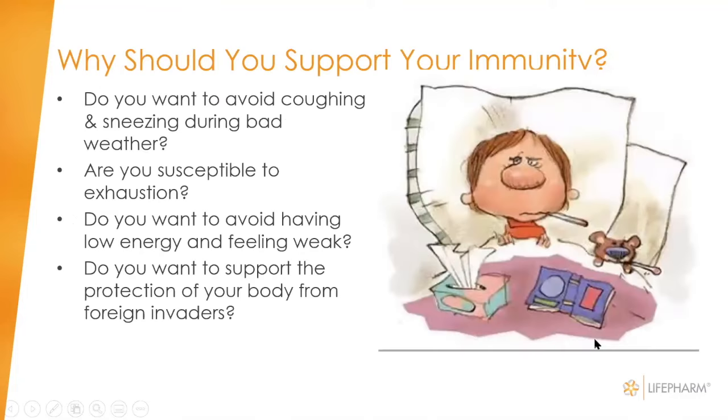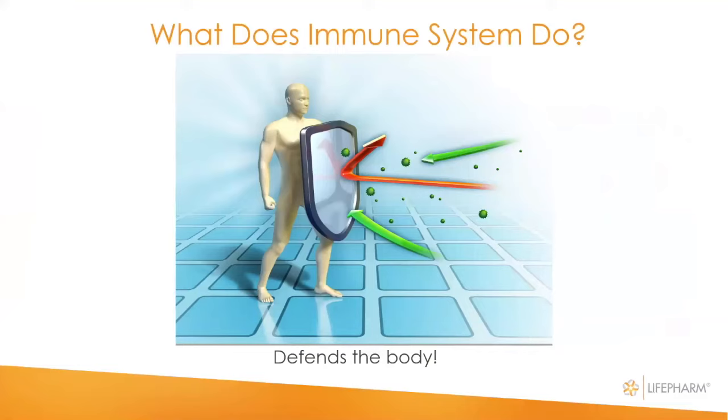We want to keep our immune system built up during the cold and flu seasons — we don't want to be coughing, sneezing, and having that runny nose. Vitamin C depletion will also lead to tiredness, fatigue, and even depression. So you want to have enough vitamin C in your diet so that your immune system is functioning optimally.